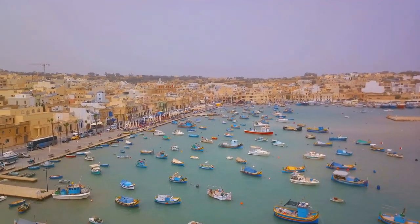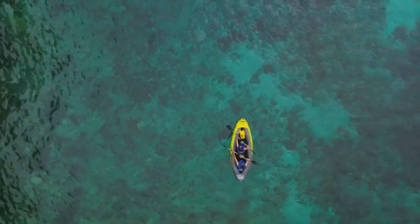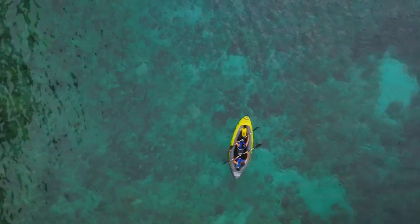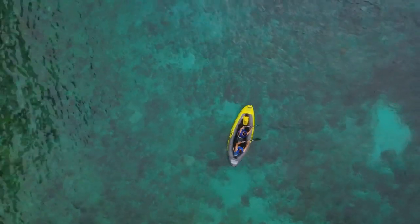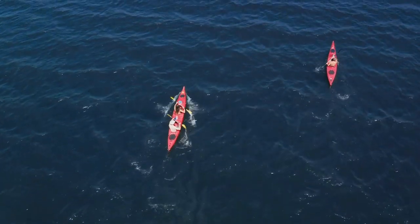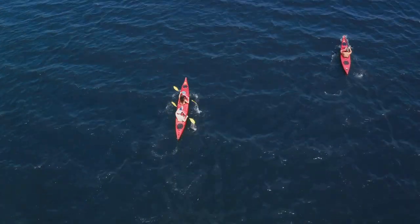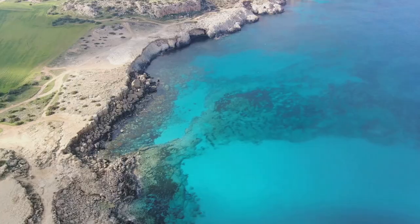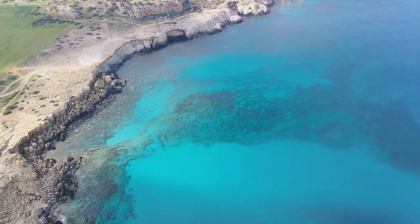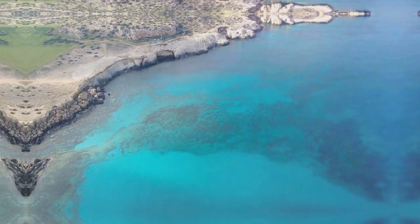For those who prefer to stay on top of the water, the lagoon also offers opportunities for kayaking and paddleboarding. These activities allow you to explore the lagoon at your own pace, taking in the stunning surroundings from a different perspective. Whether you're a water sports enthusiast, a nature lover, or just someone looking for a peaceful place to get away from it all, the Blue Lagoon has something to offer. It's a testament to the natural beauty of Malta and a must-visit location — truly a slice of heaven on earth.